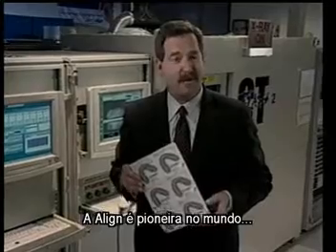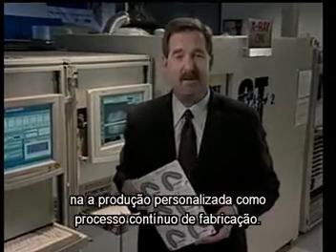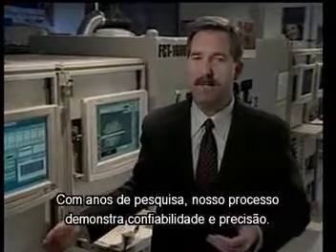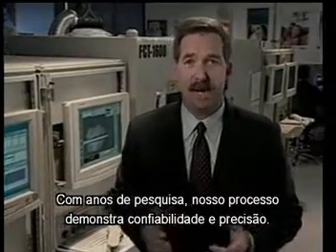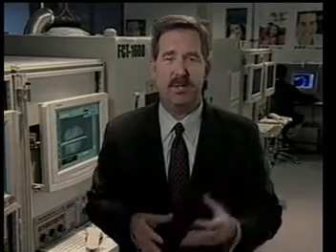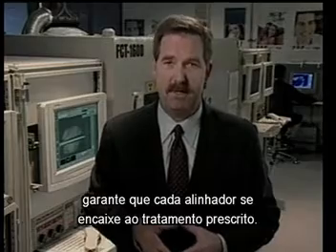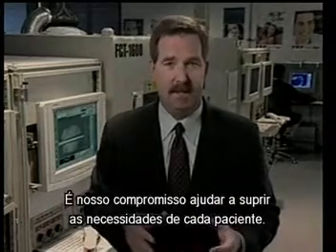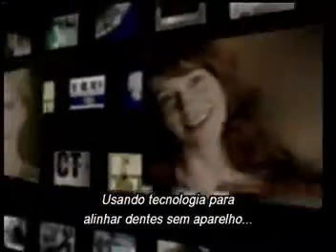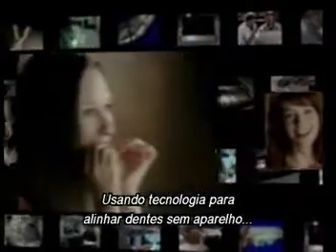Align has pioneered the first process in the world that uses custom-made production as an ongoing means of manufacturing. With years of refinement, our processes are proven, reliable, and precise. Our ongoing attention to quality control at each step in the process ensures that each aligner matches the prescribed treatment. It's our commitment to help every doctor meet the unique needs of their patient. Invisalign — using technology to straighten teeth without braces, bringing perfect smiles to the world.